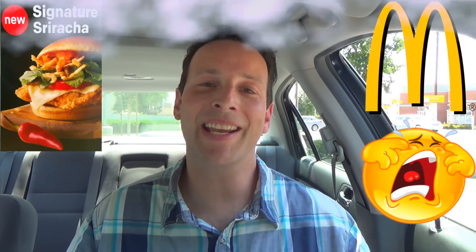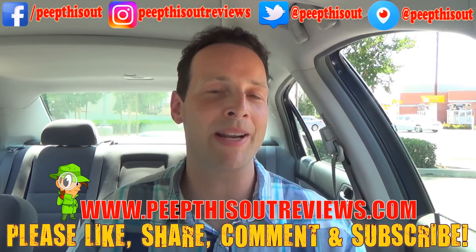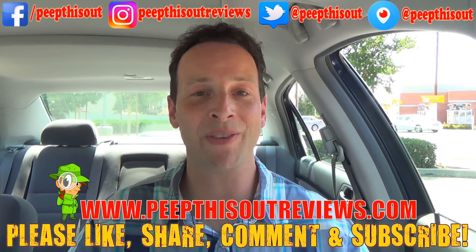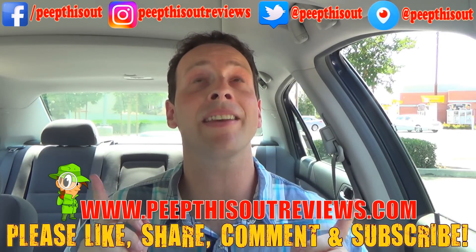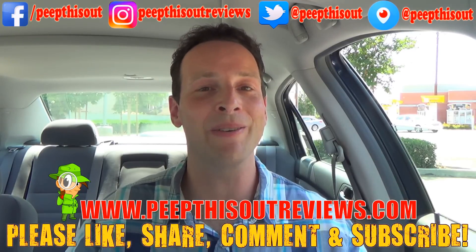That's it for now. This is Ian K closing out another episode of Peep This Out over here at McDonald's, absolutely melting in my car, taking a look at the all-new Signature Sriracha Crispy Chicken Sandwich. Not a bad sandwich at all — just insist on a juicy fresh one. If you haven't already, please like, share, comment, and subscribe. Check me out at peepthisoutreviews.com. This is Peep This Out — stay frosty.